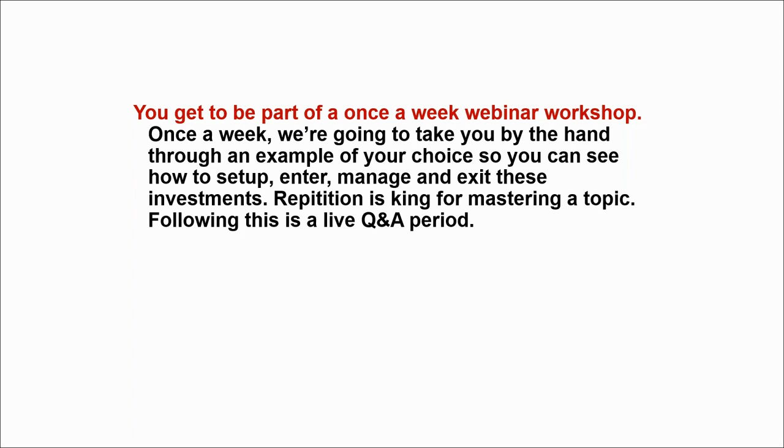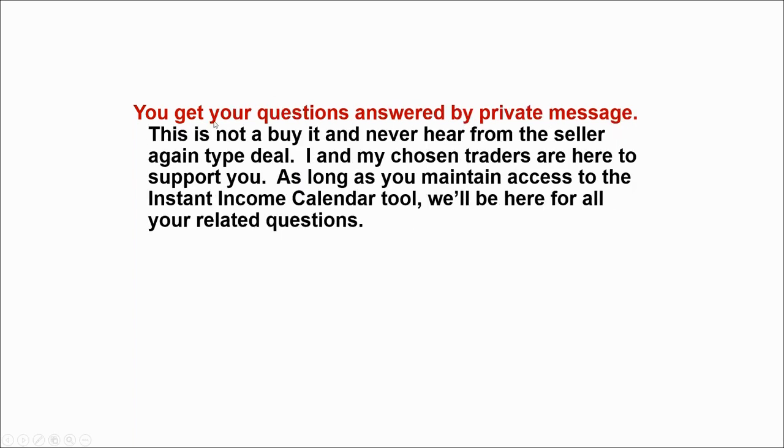We just did one on McDonald's recently. All replays are put right into the portal so if you miss the workshop you can still watch it. We also answer your questions by private message. Here's my commitment: when you're ready to do one of these trades, set up your plan the way we show in the workshop and forward it to me. I'll most likely get on the phone with you — we'll go by text, by email — and I'll make sure before you put a penny of your real money into it that it's set up for the highest reward and lowest risk.